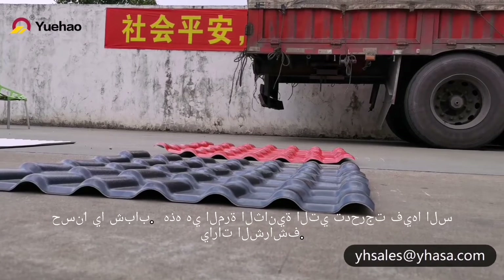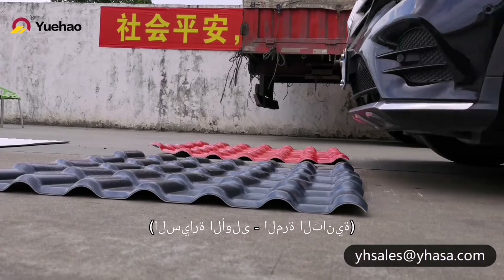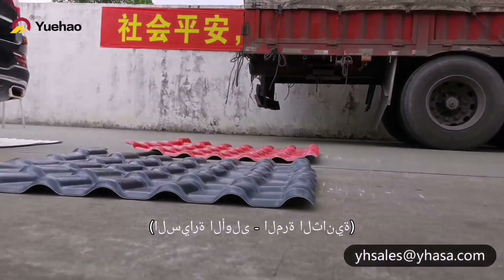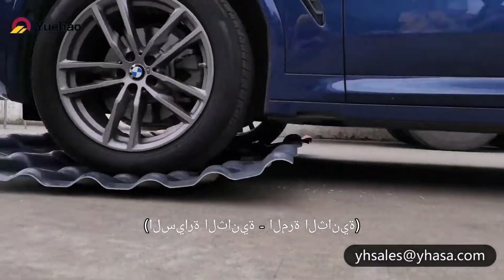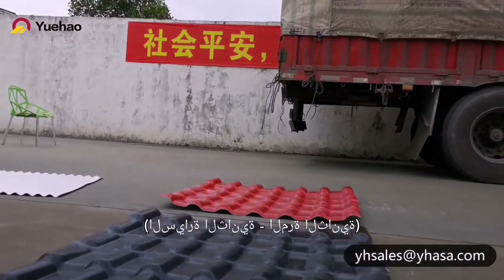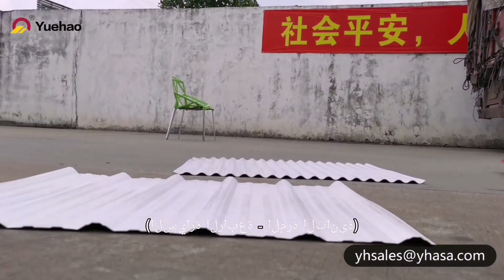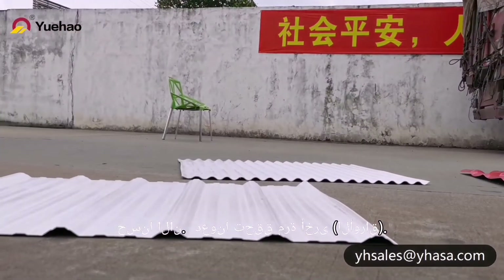Okay guys, this is the second time running over. Okay, this is the second car, the third car, and the fourth.